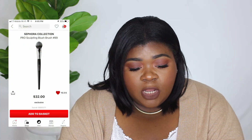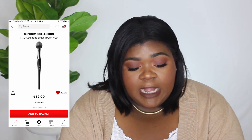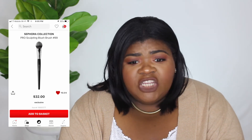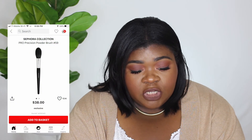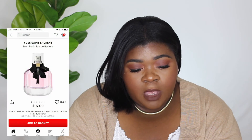The next thing on my wish list is the Sephora Collection Pro Sculpting Blush Brush in number 99 — it's $32. I like the shape of this brush. I have a lot of expensive brushes but I mostly use my affordable ones, so I want to incorporate some of these. The last brush I have on the list is the Sephora Collection Pro Precision Powder Brush in number 59 — it's $38.